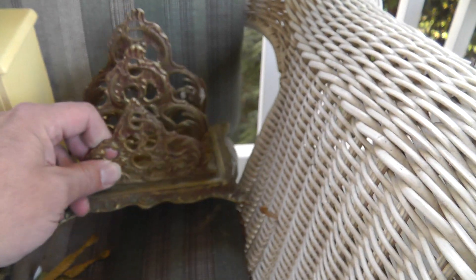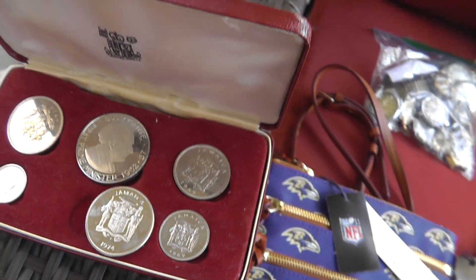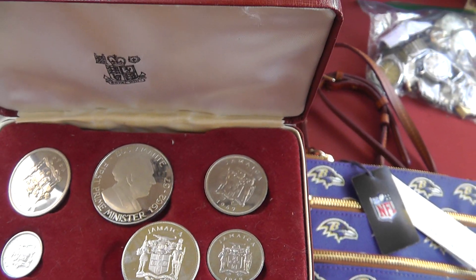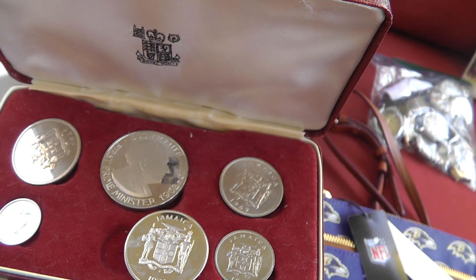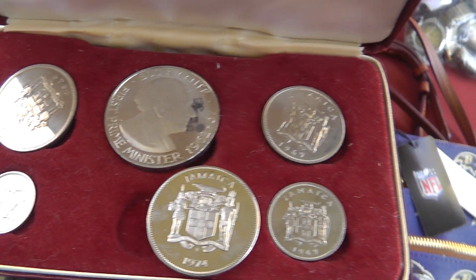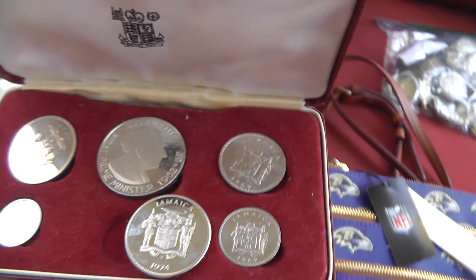A little desktop organizer made out of brass — that was five bucks. A set of Jamaica coins with the original case they came in. Paid three dollars. I was hoping they would be silver, however they're not. But still great condition — uncirculated condition. Should be able to find a collector out there for them.